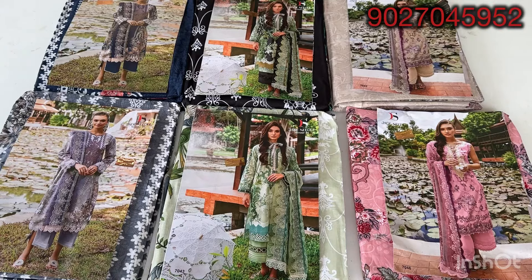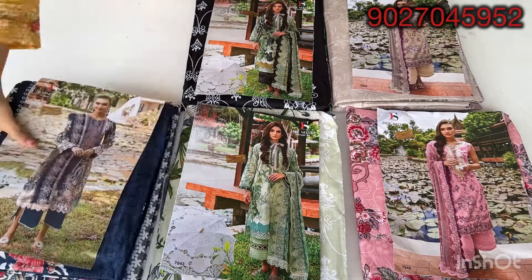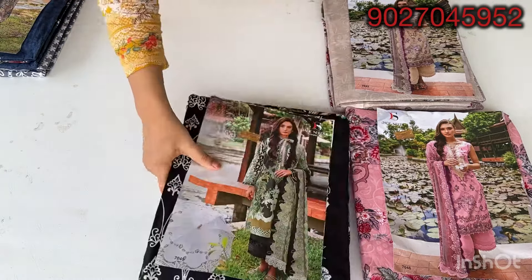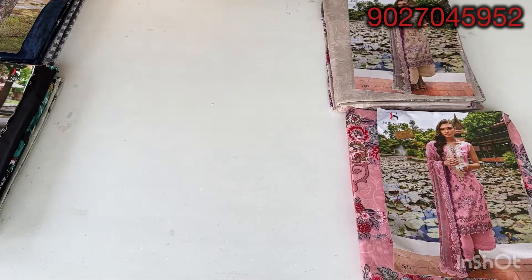Hello my lovely viewers, welcome back to our new collection. Today's collection is a Deepsea brand. We have a Jade Needle collection — we have a total of 6 designs available. This is a Catlocker brand, this is a Deepsea brand, and we have a replica design.